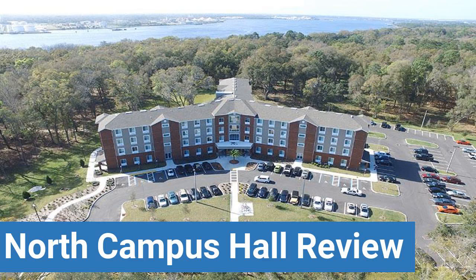To read reviews of Jacksonville University's North Campus Hall, please visit the Dorm Essentials Review in the description. Read ratings and reviews or help other students by providing your own dorm review on features like Dorm Room Size, Dorm Bathrooms, Dorm Common Areas, and Dorm Party Scene.